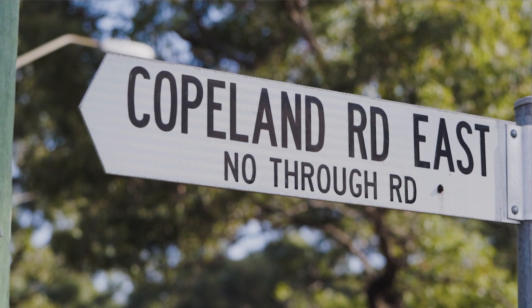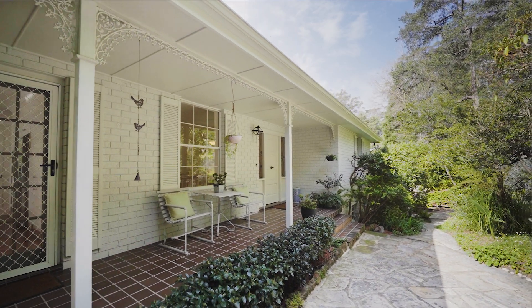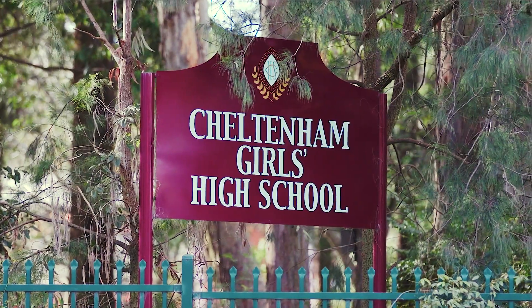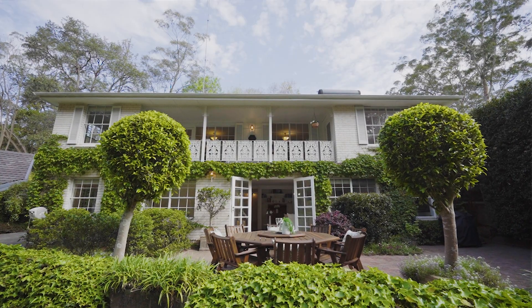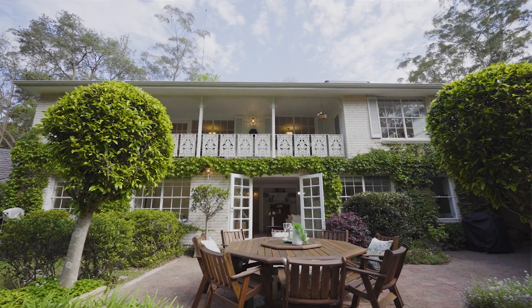Copeland Road East is one of Beecroft's best streets and 159C is nestled among some of the suburb's finest homes. Situated in the sought-after catchments for Beecroft Primary and Cheltenham Girls High, and within a short walk to Beecroft Village and Rail, the convenience of the location is a major drawcard for families looking for a village lifestyle in this beautiful and vibrant community.